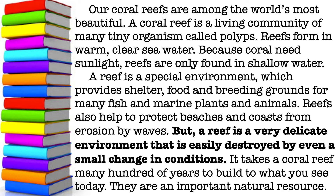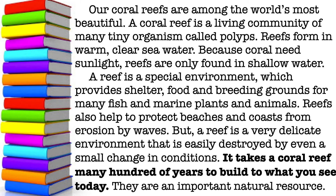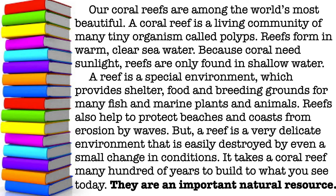It takes a coral reef many hundreds of years to build to what you see today. They are an important natural resource. You did an awesome job, guys!